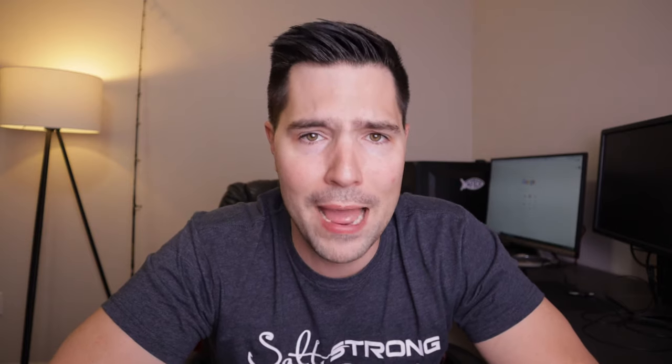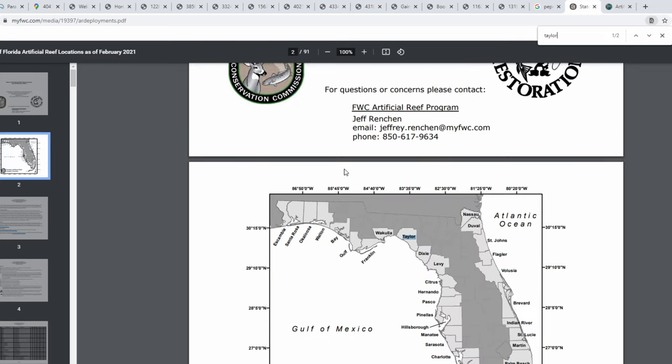They actually have an interactive map, an Excel spreadsheet, and a PDF that you can download, so you have full access to all of the FWC artificial reefs in Florida.